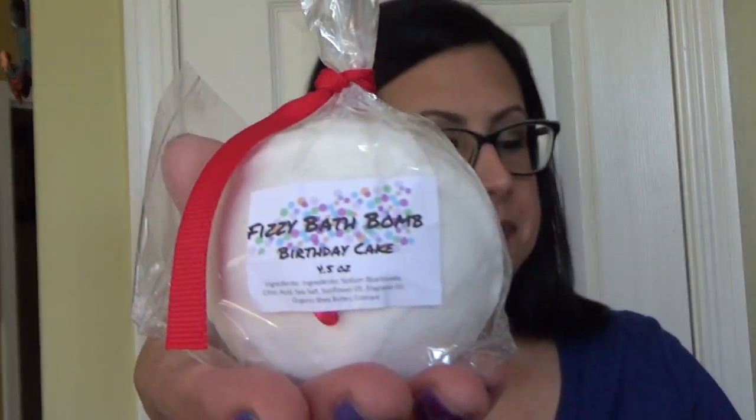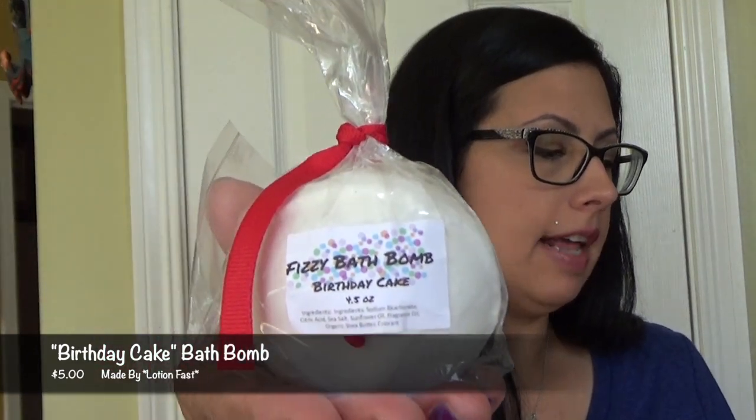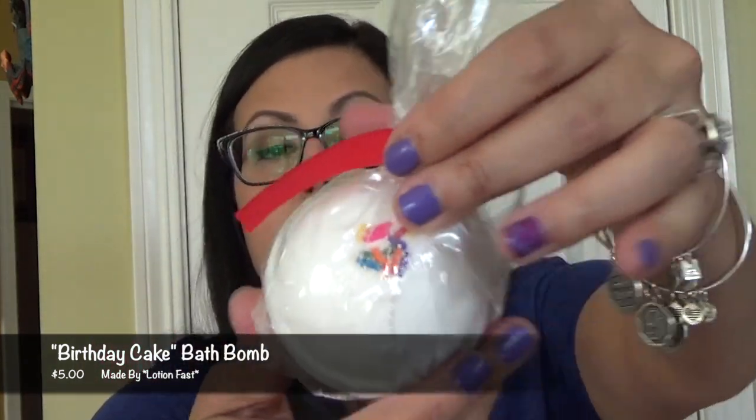The next thing I see is a fizzy bath bomb in the scent birthday cake. It says birthday cake bath bomb, retails for $5.00. We had these special bath bombs made for us by Lotion Fast, a small family-run company outside Chicago, Illinois. Use this yummy smelling special bath bomb to get beach ready skin. There are even birthday sprinkles in it — this is amazing and it smells like birthday cake.